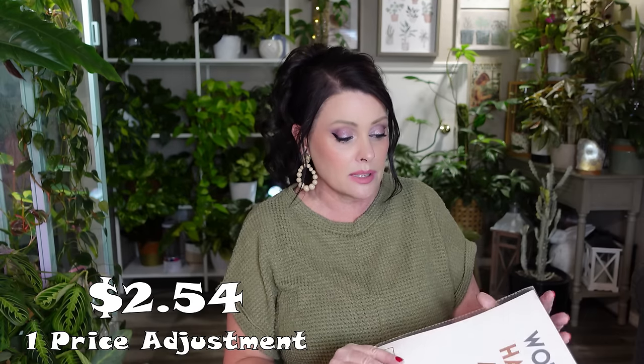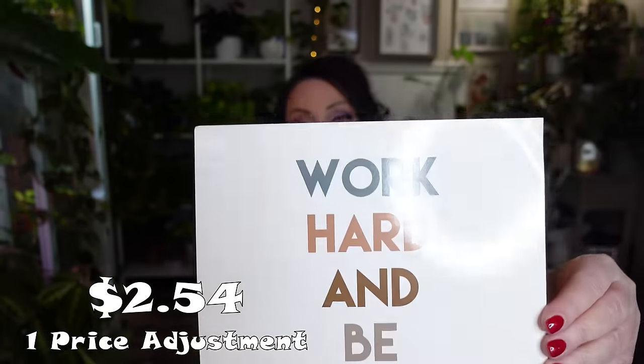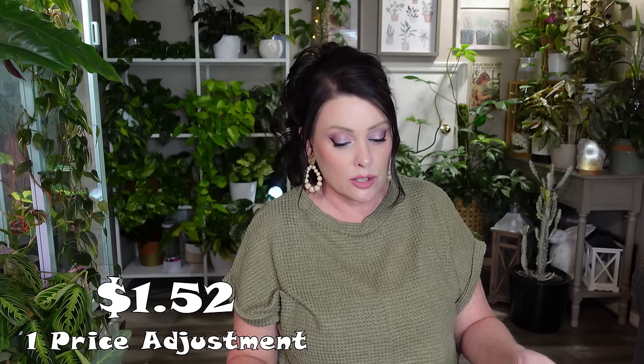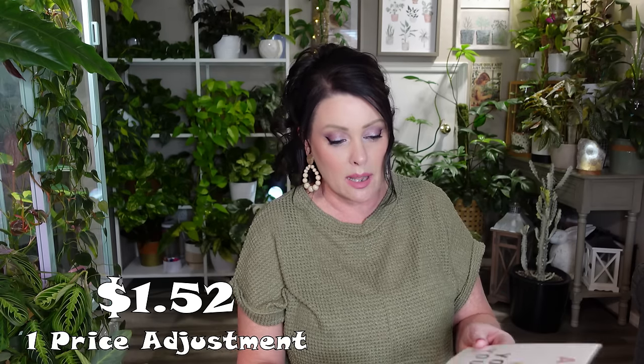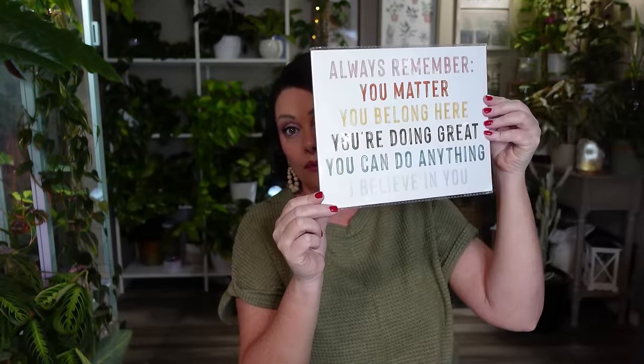I got two more signs. One says 'Work hard and be nice to people' — it's cardboard so I'll need to find a frame for it. The other says 'Always remember: you matter, you belong here, you're doing great, you can do anything, I believe in you.' Both of those will go to work.